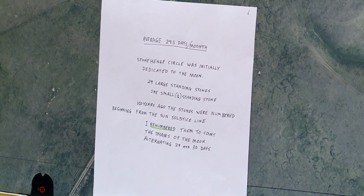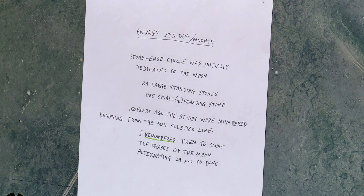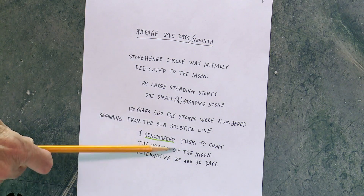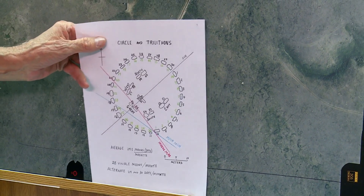There are 29.5 days in one moon cycle. I call that a 'moonth,' because what we call a month has anywhere from 28 to 31 days in it, so it's not regular. If you're going to stick with a moon cycle, you have to average 29 and a half, as the lunar calendar peoples — the Muslims and the Jews — do: 29 days in some cycles and 30 days in other cycles, 50-50. Stonehenge Circle was initially dedicated to the moon, which is why we have this representation of 29 stones and then the little one for the half.